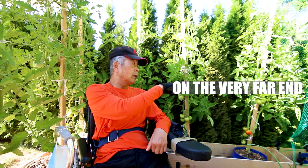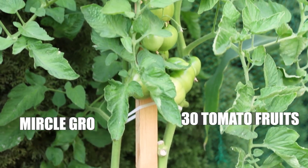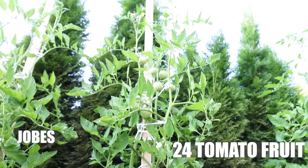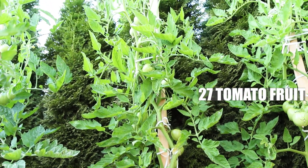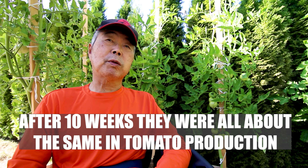The very far end is Miracle-Gro. I can't count any tomato fruits so far. The middle one has 24 fruits so far. Right behind me is Dr. Earth fertilizer. This plant has 27 fruits. About 10 weeks in, about the same tomato production.